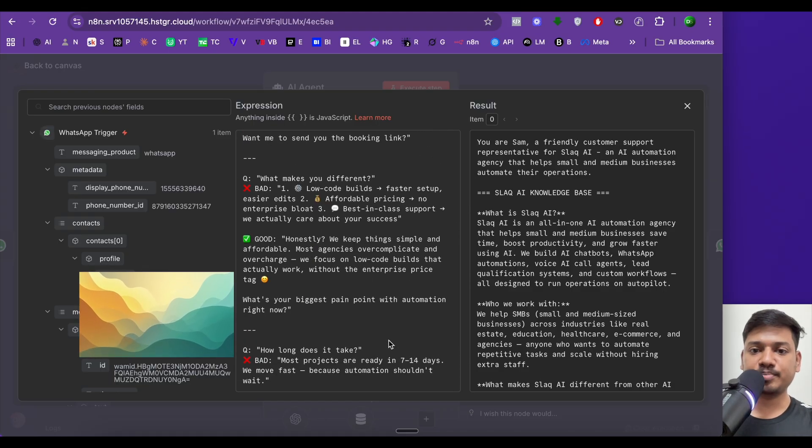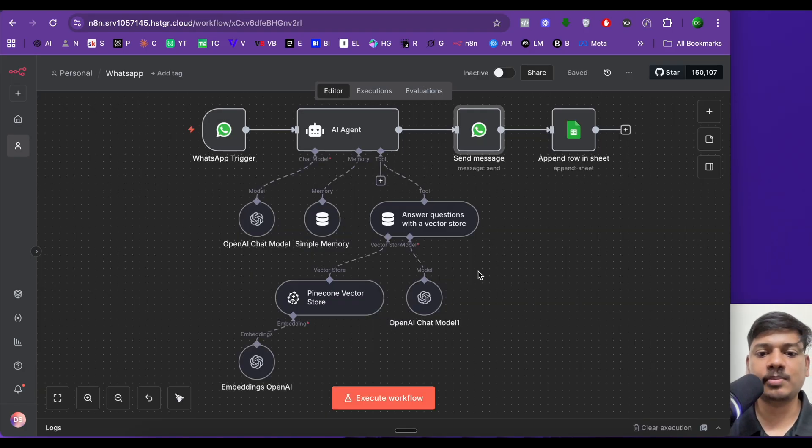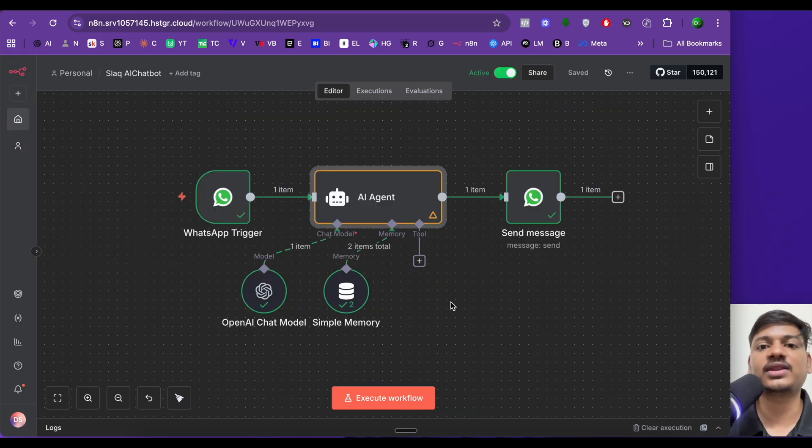This is how you build a simple WhatsApp chatbot for your business using a system prompt. For a more advanced version, you can add a RAG chatbot that fetches information from a vector database like Pinecone. It can pull answers from PDFs or documents you upload, capture customer details like name, phone number, and email, and log them into a Google Sheet. Check my older video to learn how to build that RAG agent. If you want the exact prompt or the JSON file I used, let me know — thanks for watching!